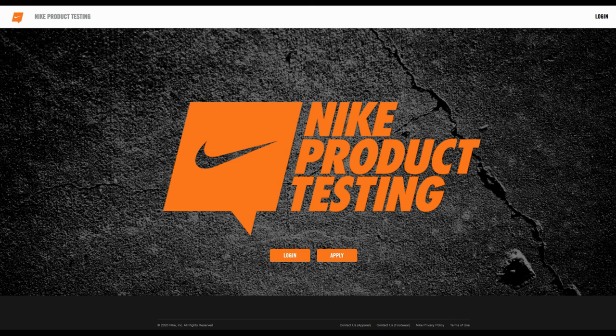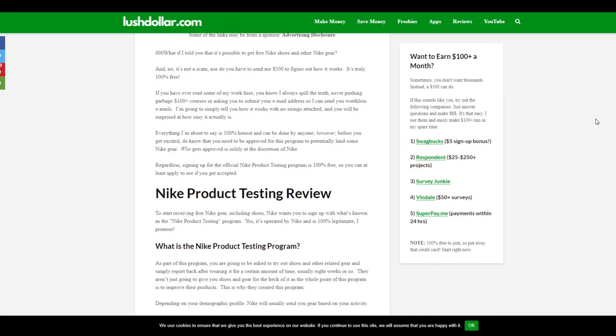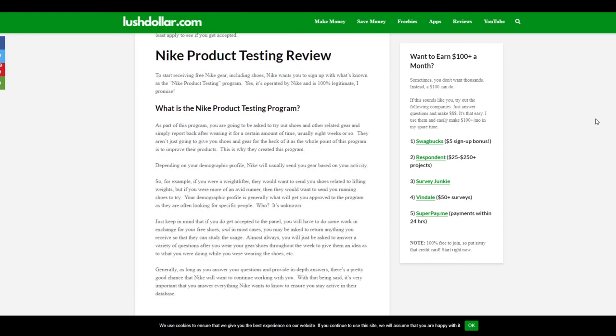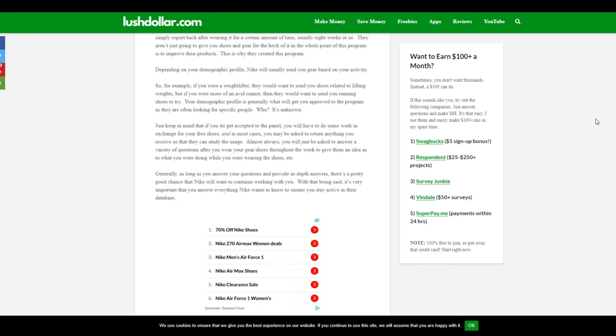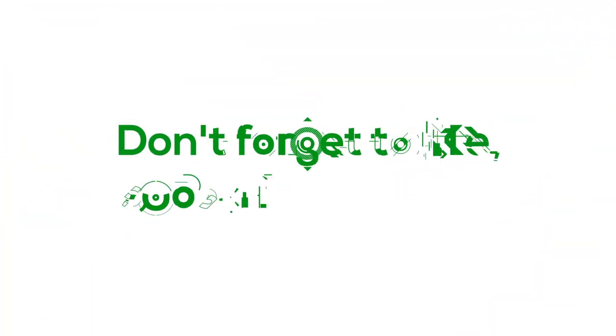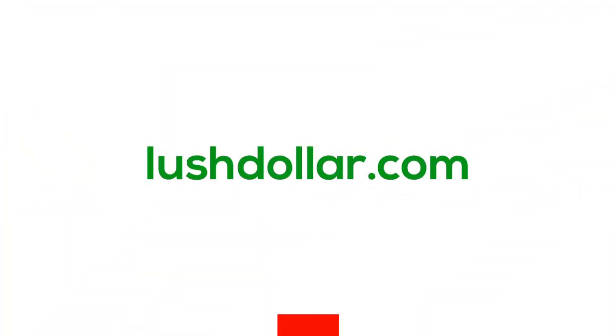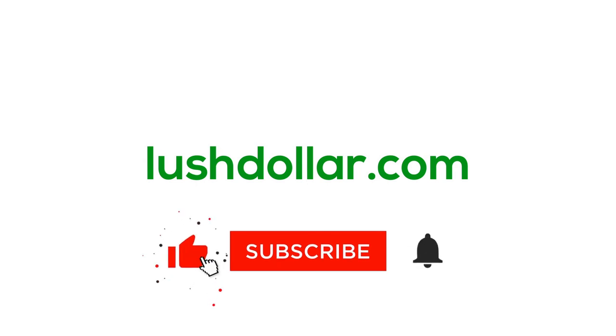In the end, it's a reputable program and a lot of people are part of it. In fact, you might not be able to apply for a while because a lot of people do apply. That's going to wrap things up for now. As always, go to LushDollar.com to find the many ways to save money, find free things like this, make money, and so much more. I continue to add content and videos — like, comment, subscribe, all that helps me. See you guys next time.